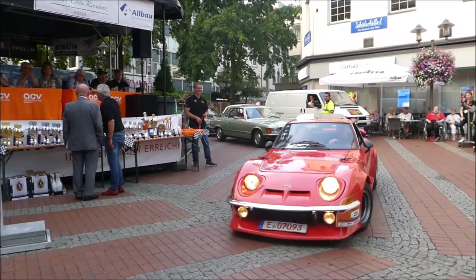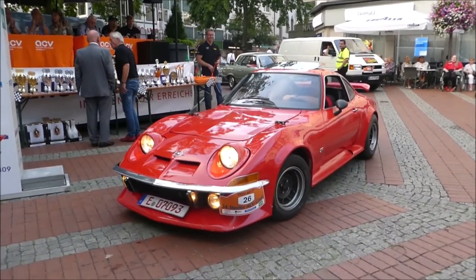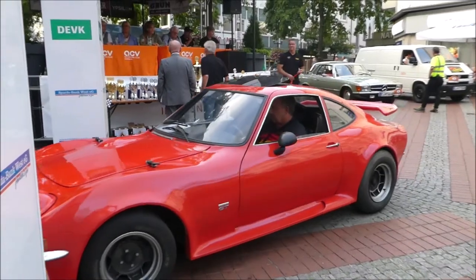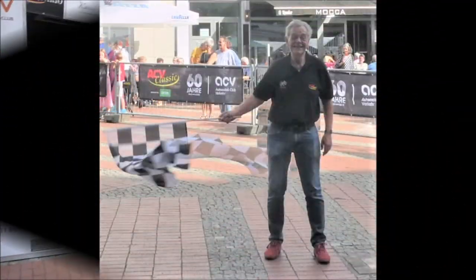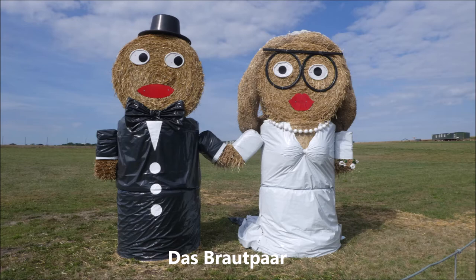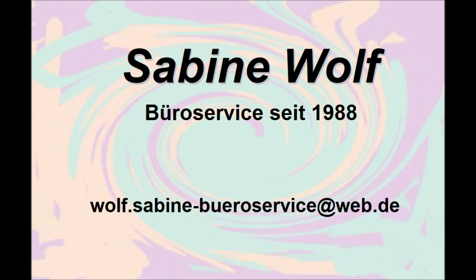Das ist schon bitter, ne? Also mit dem Kabelbrand — das ist bei den Fahrzeugen ja schon zwischendurch mal passiert — aber dass es euch die Mühe gibt, das Ding wieder aufzubauen: unfassbar. Dankeschön, dass ihr dabei gewesen seid. Ein dicker Applaus für Markus und Alexandra. Dankeschön, dass ihr dabei seid.